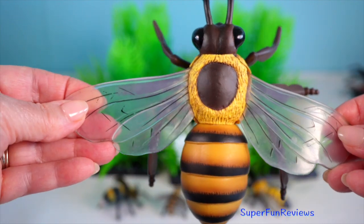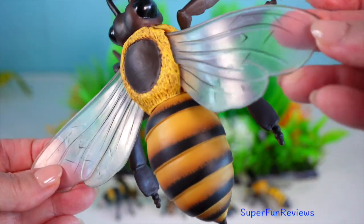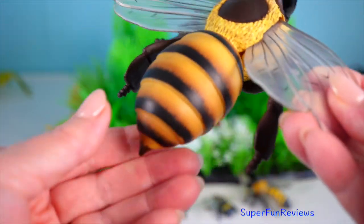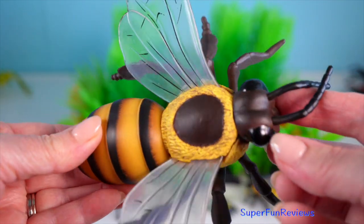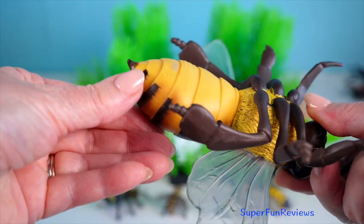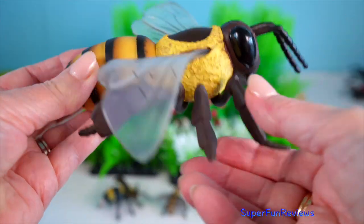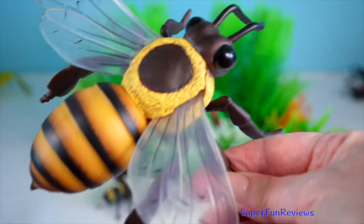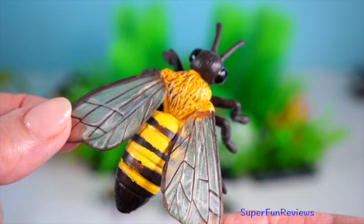Honey bee — they are nature's master builders, a kind of buzzing architect. These industrious insects construct intricate hexagonal hives and produce sweet honey that humans have cherished for centuries. A single bee visits around 5,000 flowers a day, playing a crucial role in pollination and supporting our ecosystems.